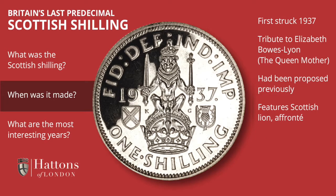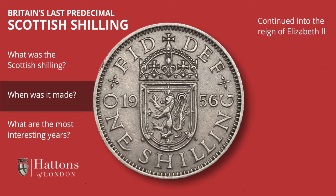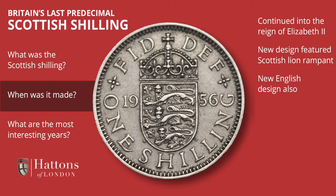The coin featured the Scottish lion affronte, royally crowned, and in turn seated on the Scottish crown. It was struck simultaneously with an English design shilling in each year of King George VI's reign, and the idea was so popular that this continued into the reign of Queen Elizabeth II. In this last predecimal series, the Scottish shilling featured a lion rampant contained within a shield and crown, while the English shilling of the same series has a similar design but with the three lines of England within the shield.